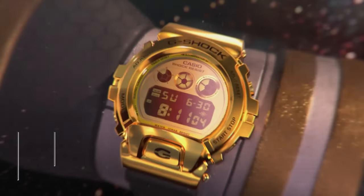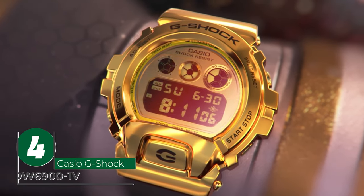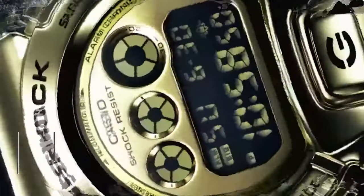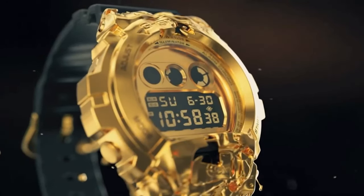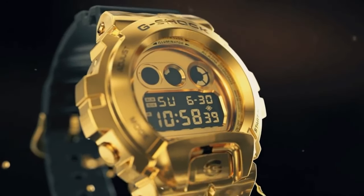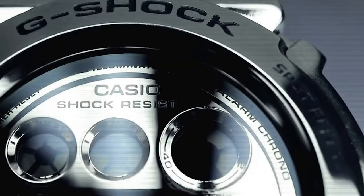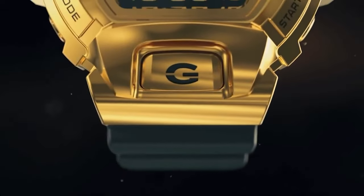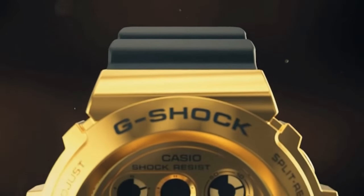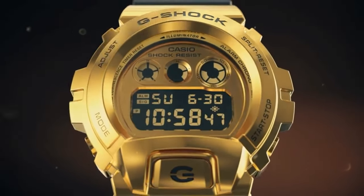The Casio G-Shock DW 6900-1V is a timepiece that radiates strength and durability. Originally debuting in 1995 as a triple-graph model, it has since evolved into a diverse branch of the G-Shock family tree. The latest addition to the 6900 series features a stainless steel bezel with a quality finish, adding a fresh new color, material, and finish. The watch retains its iconic design factors, including the rounded shape and front button, and its appearance exudes an original presence and individuality.